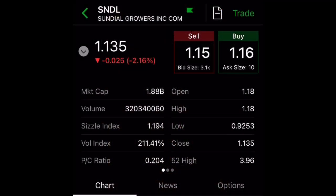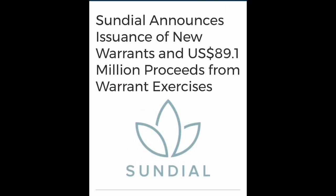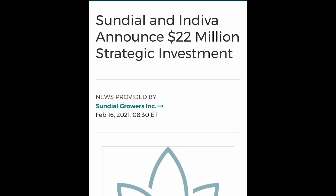This is good news for the marijuana market, which is rising. There are several news items from Sundial recently. The first: they announced the issuance of new warrants and raised $89.1 million in proceeds from warrant exercises. They can now use this cash to expand their company and create new products — so it's not always a bad thing when companies do share offerings.